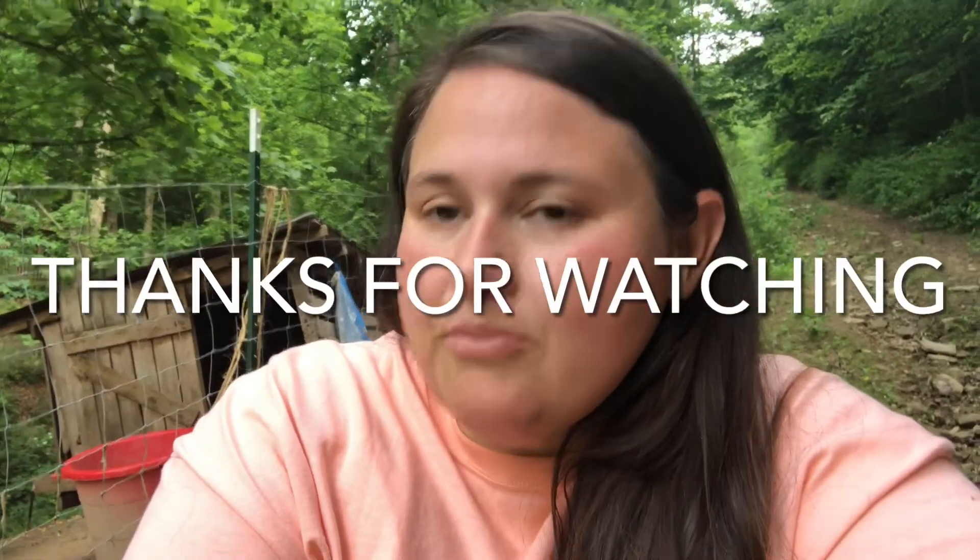I want to thank you so much for watching, and I want to say hello to all the new subscribers. Thank you for choosing to subscribe, and also thank you to my other subscribers who've been with me a while. I hope you enjoyed the video, I hope you have a blessed day, and I'll see you on the next one.